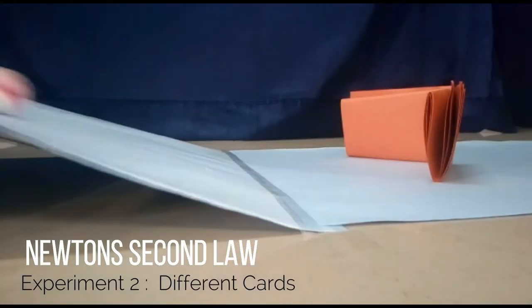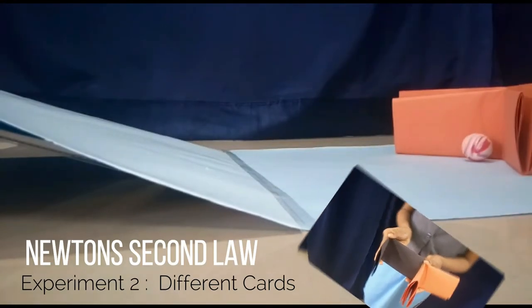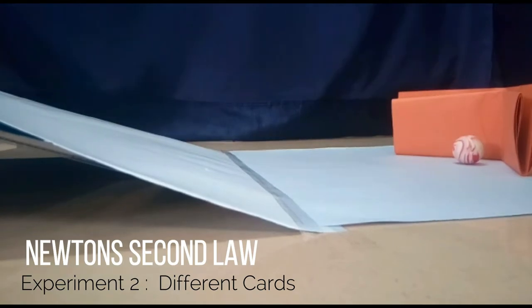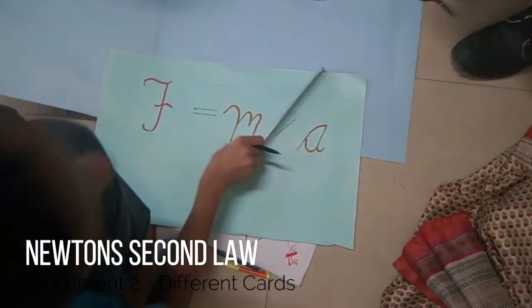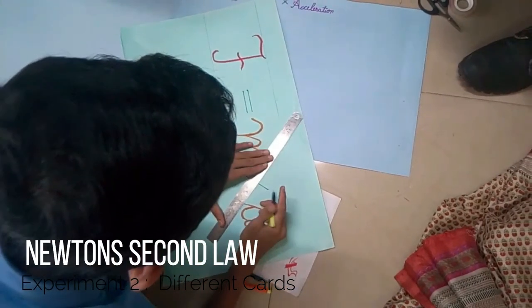The orange card has a greater mass compared to the black card. So, greater the mass, less is the acceleration — or acceleration is inversely proportional to mass.